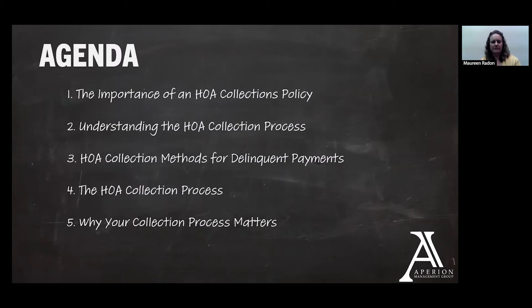So here's our agenda for today. We're going to talk about the importance of an HOA collections policy, understanding the HOA collections process, HOA collection methods for delinquent payments — just a little bit of a deeper dive into how the collections process works and some different options for collecting on past due assessments — and wrapping up with why the collections process matters.